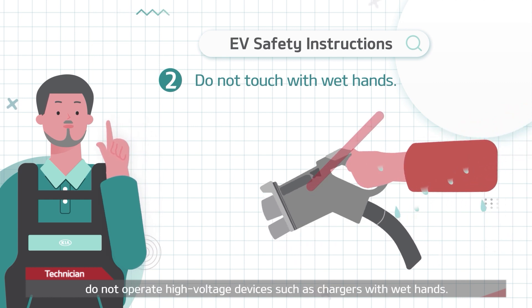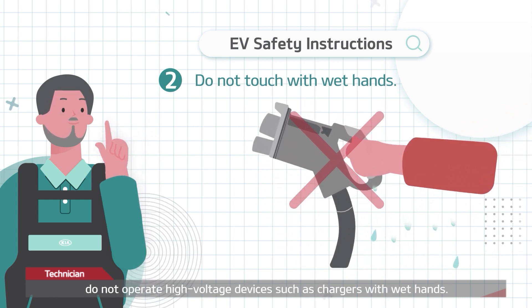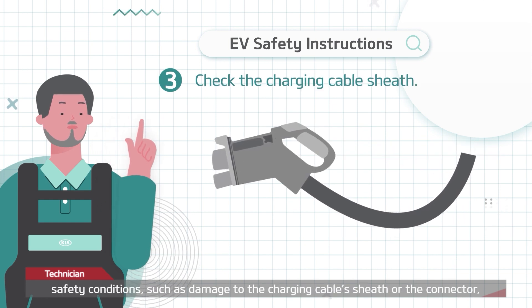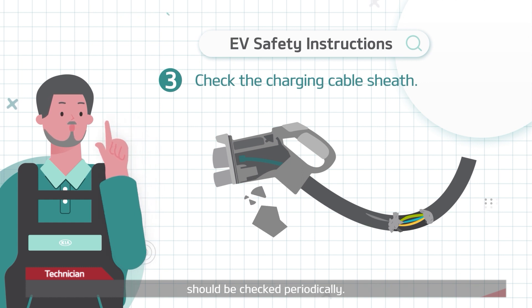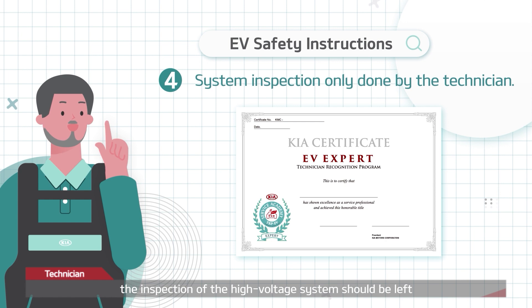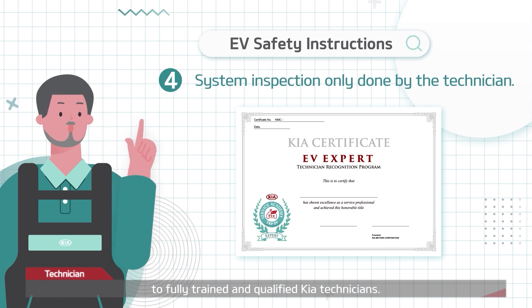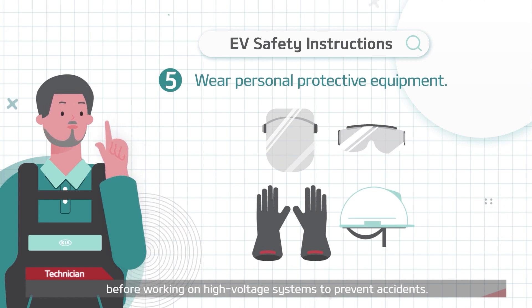Second, do not operate high voltage devices such as chargers with wet hands. Third, safety conditions such as damage to the charging cable's sheath or the connector should be checked periodically. Fourth, the inspection of the high voltage system should be left to fully trained and qualified KIA technicians. Fifth, personal protective equipment must be worn before working on high voltage systems to prevent accidents.